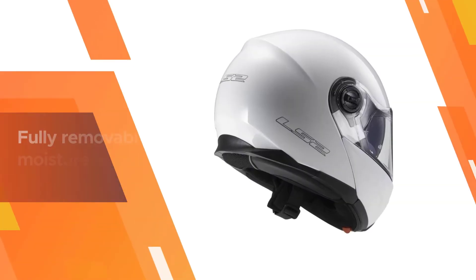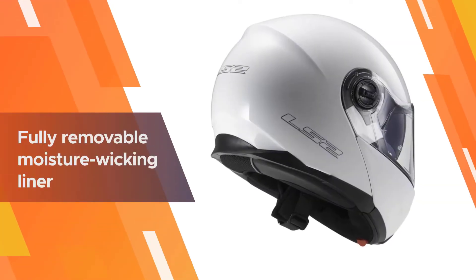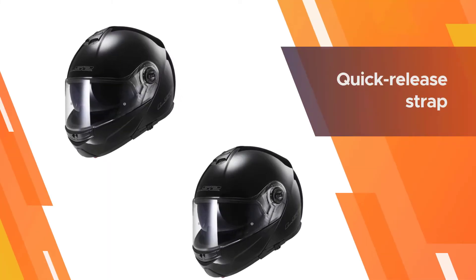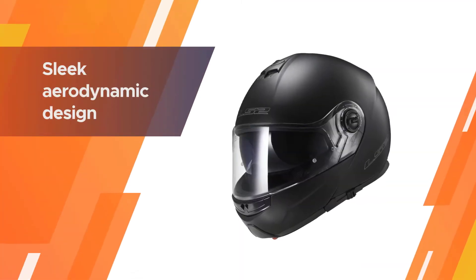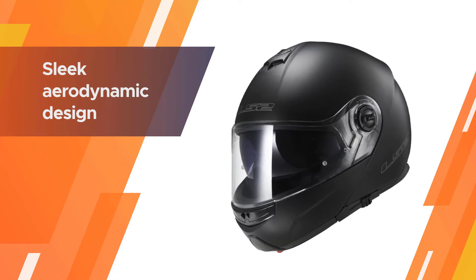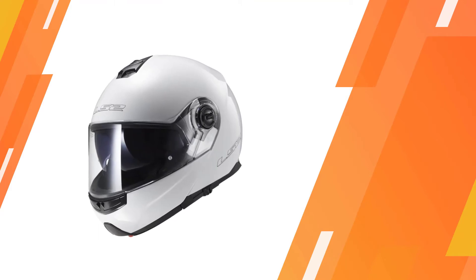The Strobe's fog-busting shield is backed up by a drop-down sun shield to battle the sun's rays. Plus, this helmet features a fully removable moisture-wicking liner. The quick-release strap fits all sizes and is as easy to put on as it is to take off. This helmet bundles a myriad of must-have features and superb comfort into a sleek aerodynamic design.